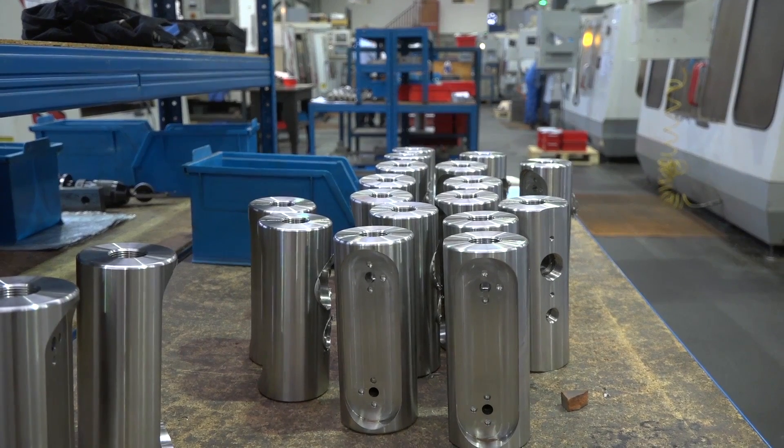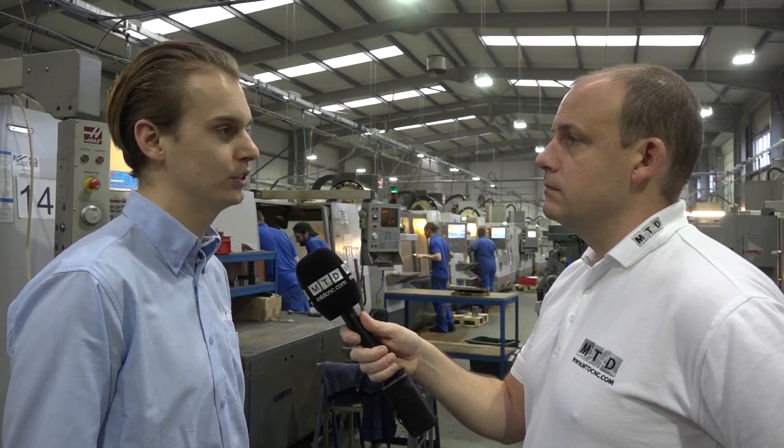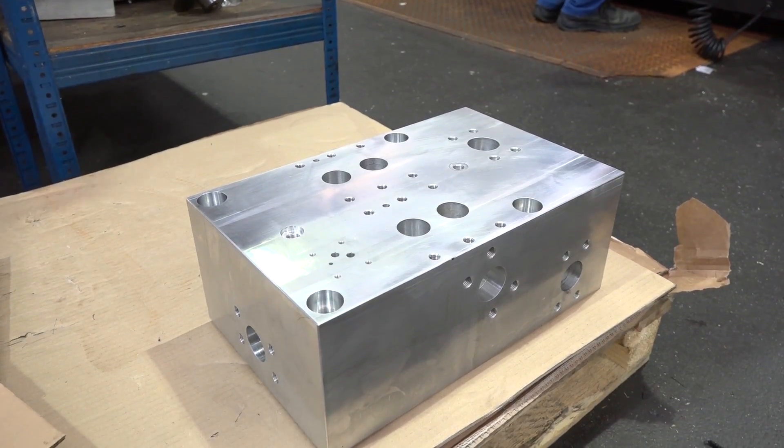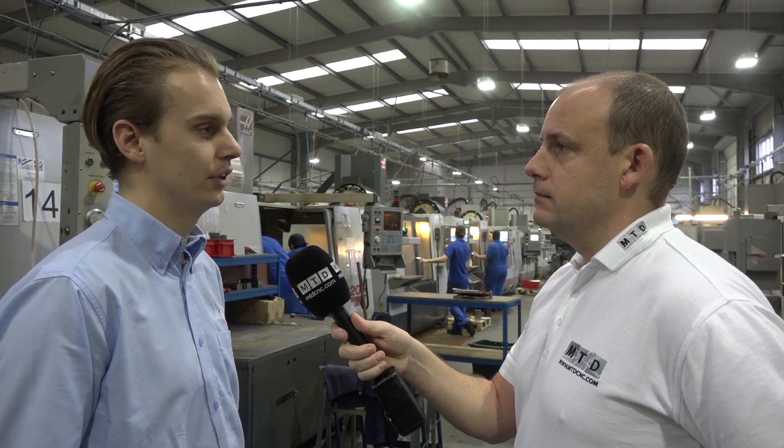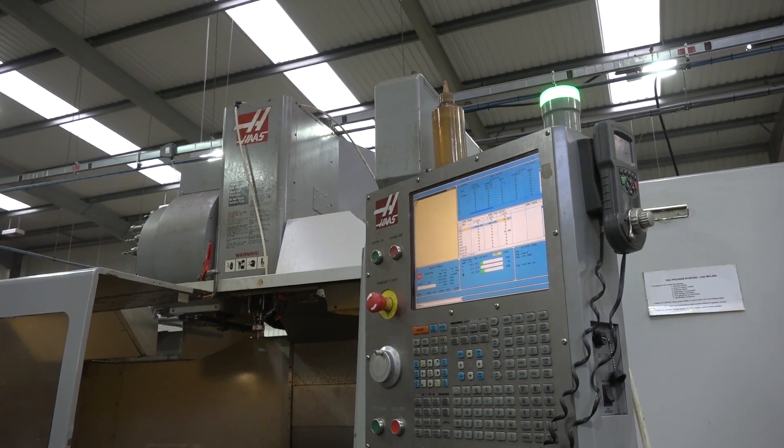And what do you actually machine on the machines, Dan? Various components — there's small aluminium automotive parts up to large manifolds for the oil industry. And when it comes to the programming, are you doing that at the machines or offline? It's 95% now on a CAD-CAM system. We feed it through to the Haas machines via the post processor, so it makes it a lot easier for the operators.